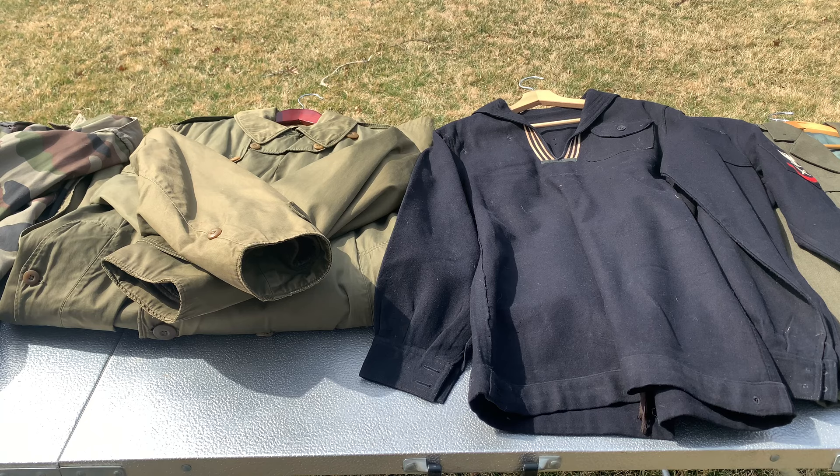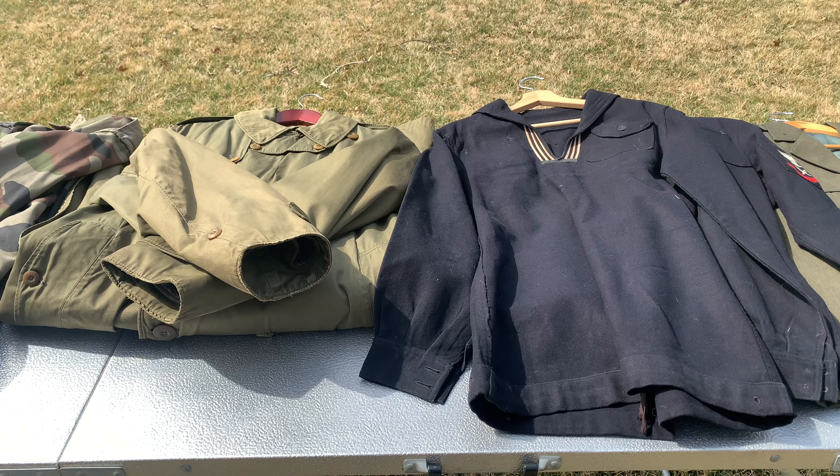Hey everybody, WorldWareGuy here. Today I'm doing a sale video. Since I did the whole collection video where I took everything out, I noticed I had way too much stuff. My room has gotten to the point where I just don't know where to put things, and it's time I finally sell some things. You guys get first choice since you're my biggest supporters, so I think it's only fair to give you first dibs at everything I'm selling.